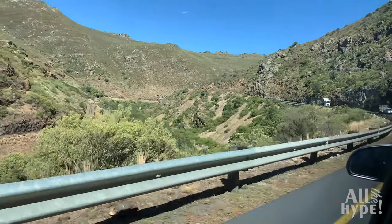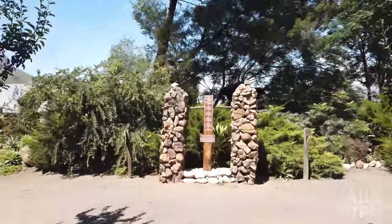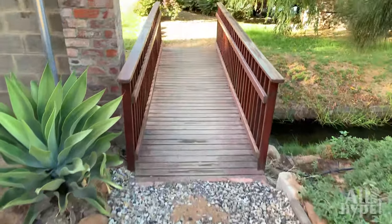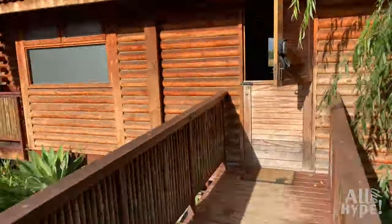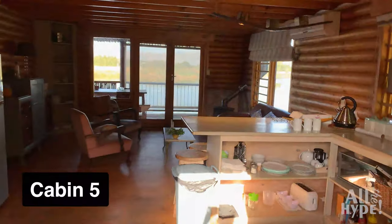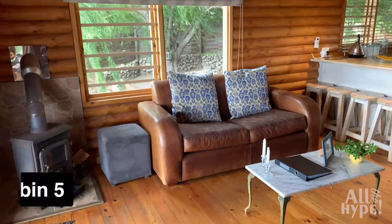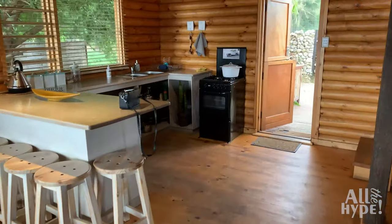Elegant self-catering log cabins positioned around the farm's captivating dam is what you can expect when booking a stay at Arum Lily Cabins. Located on a beautiful working fruit farm, these fully equipped luxury cabins surrounded by orchards and the area's natural beauty offer an unforgettable experience.